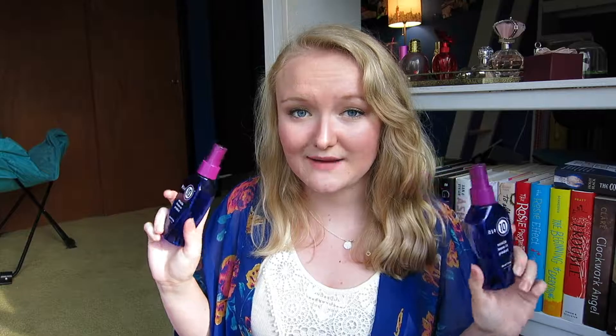Lastly in the hair category, I have two of my It's a 10 Miracle Leave-In products — I had one at home and one at school. This is my go-to leave-in conditioner, pretty much the only thing I put in my hair on a daily basis, and without it I feel like my hair looks like crap, so I love this stuff.